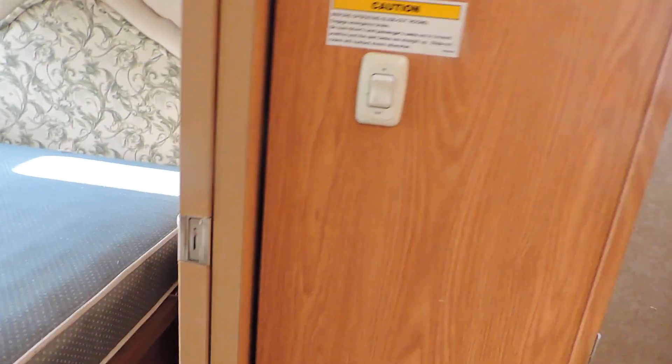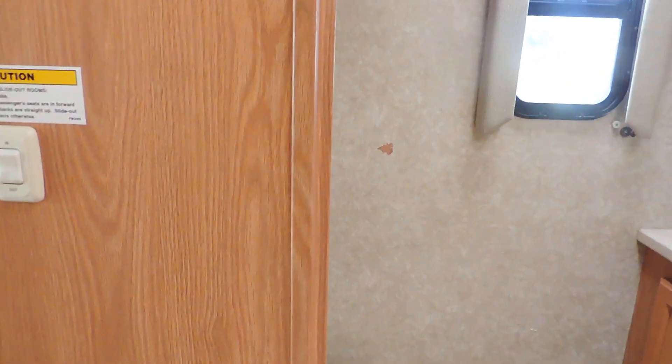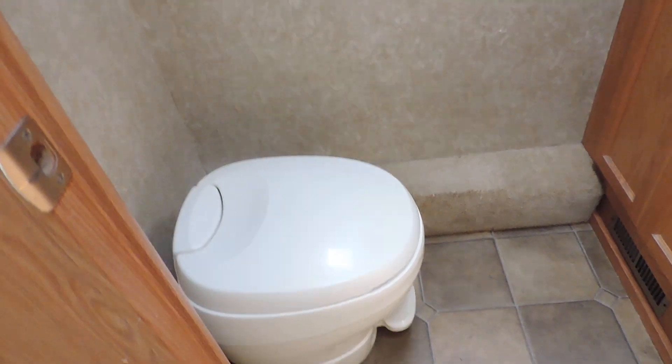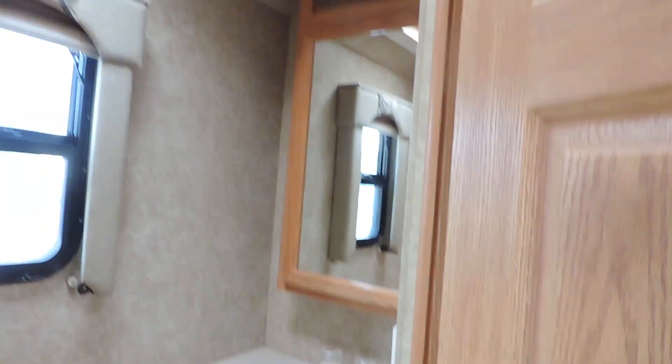Queen size walk-around bed, nightstands on either side, nice overhead cabinets. Pocket door separates the bathroom from the bedroom. On the right side of the bathroom: foot-flush porcelain stool, cabinet, sink, medicine cabinet, another vent. Day/night shades throughout this unit and all the window valances are very nice.